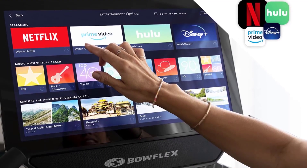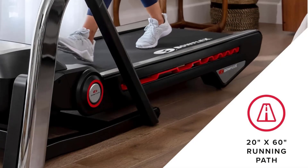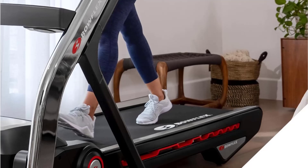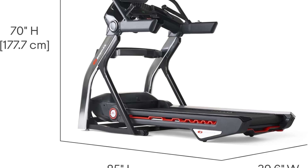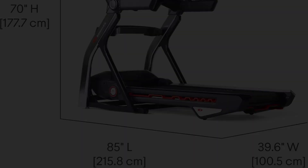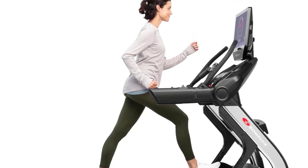Featuring Explore the World scenic runs and many off-treadmill workouts for total body fitness. A unique aspect of the JRNY app is the ability to stream your favorite entertainment from popular services like Hulu, Netflix, HBO Max, and more through the screen — subscriptions required — and it works with third-party training apps like Zwift through your device.